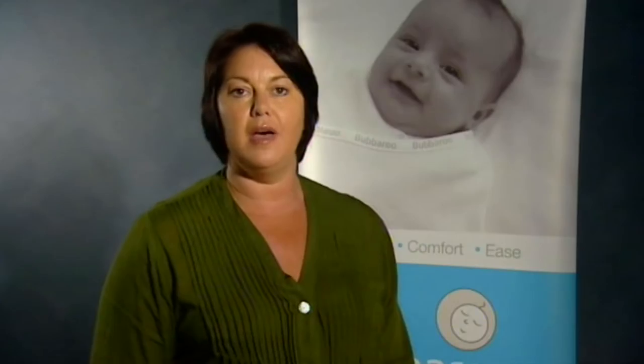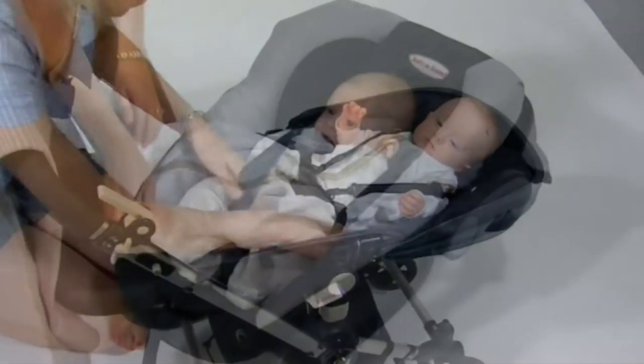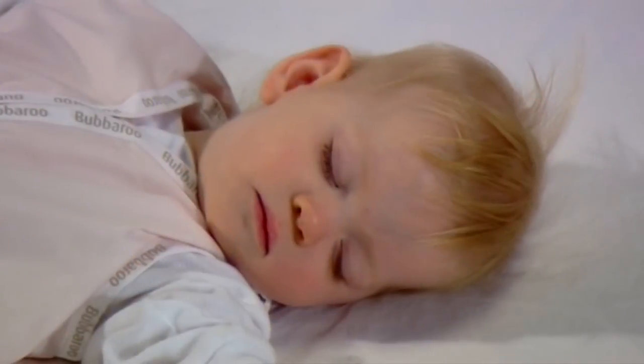Our customers rave about the Bubbaroo Joey Pouch and Joey Swag range. The quality is fabulous, they're long lasting and they can be used in prams and car seats unlike other brands. Made in different sizes and weights, the Joey Swag is designed to be used for all seasons without the need for excess blankets.